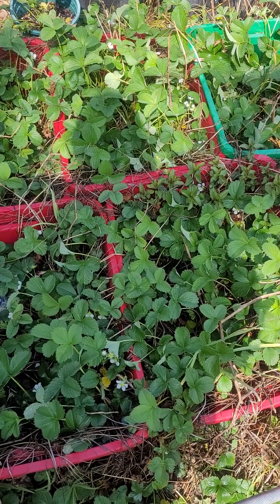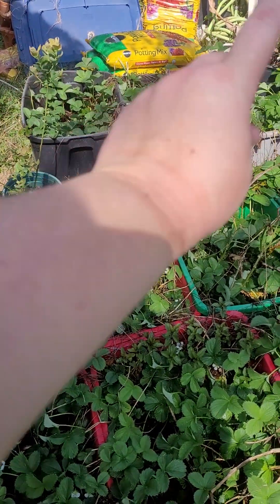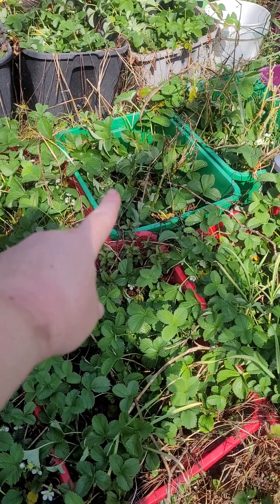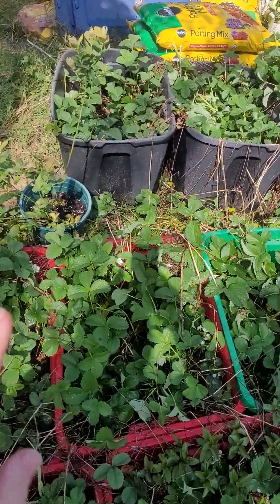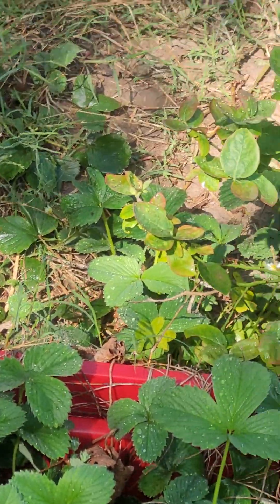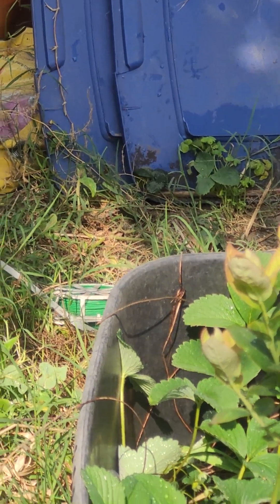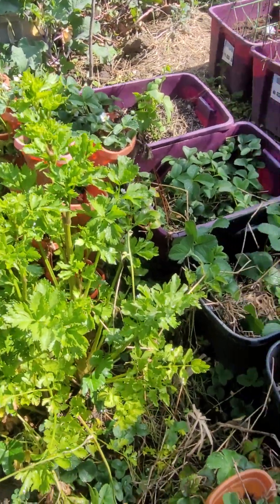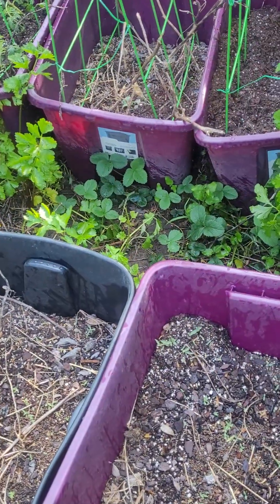They grow so well that when I did these totes - originally one, two, three, four, five, six, seven, eight - over the course of this season they have taken over. As you can see, the dead bell pepper plants in that one and that one, so they've taken over those two totes. You can see on the ground in between the totes they're growing on the ground, all the way over to the tote lid there. They started all the way over here in this tower and have also taken over what used to be my okra totes.